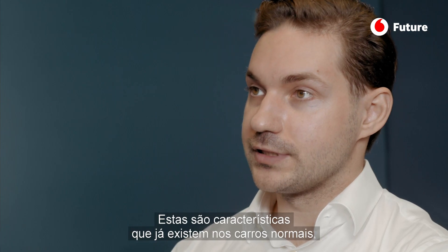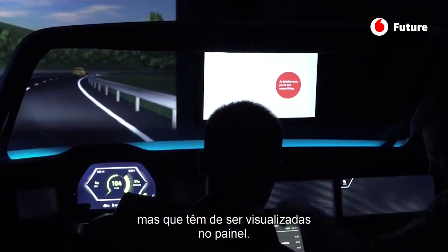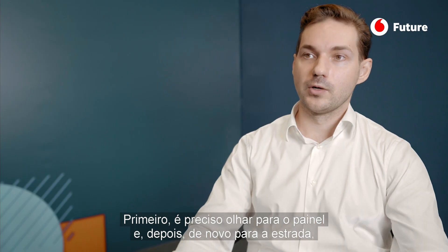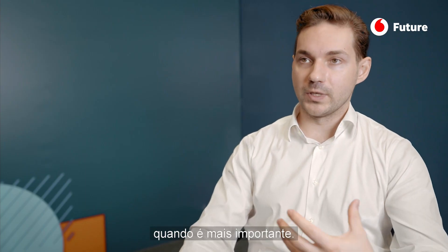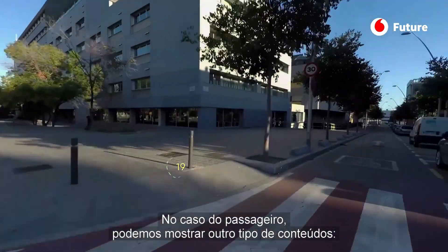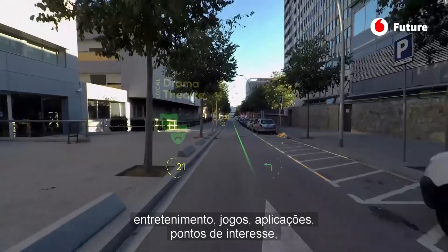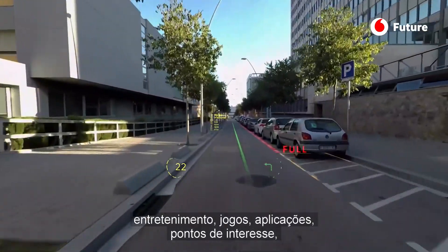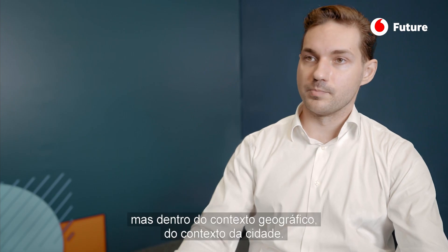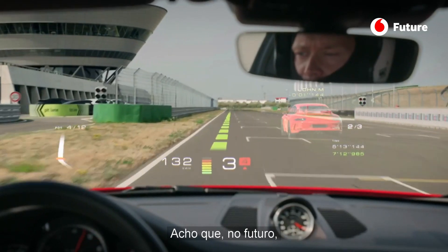These are features that already exist in normal cars, but they are visualized in the dashboard, so you need to look at the dashboard first and then back to the road at a critical moment. We are visualizing those advanced driver assistance systems directly for the driver. For the passenger, you can also show other types of content — infotainment, games, applications, points of interest — everything you can imagine on a normal mobile phone, but with the context of geography and the city.